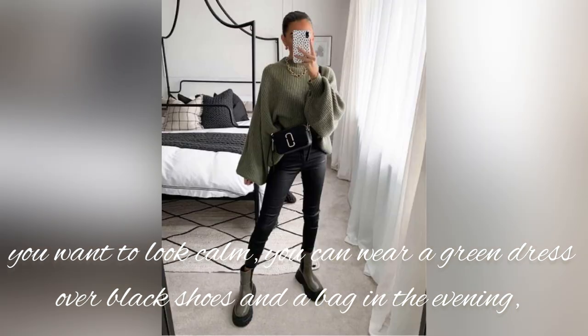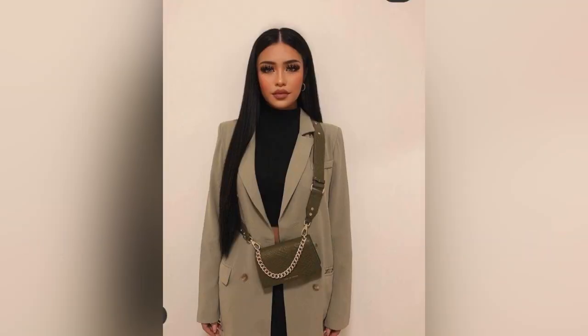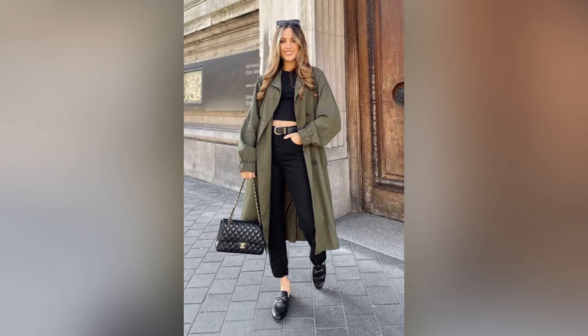If you want to look calm, you can wear a green dress with black shoes and a bag in the evening, and wear green pants with a black and white shirt to look elegant during the day. The mystery that black brings well reflects the allure and wisdom of dark green tones.